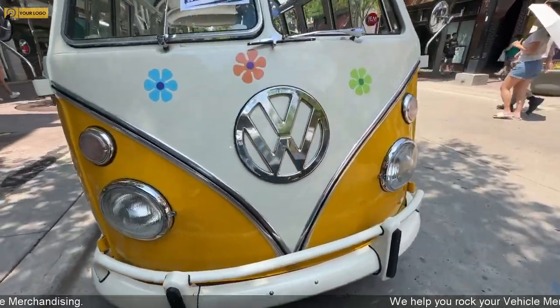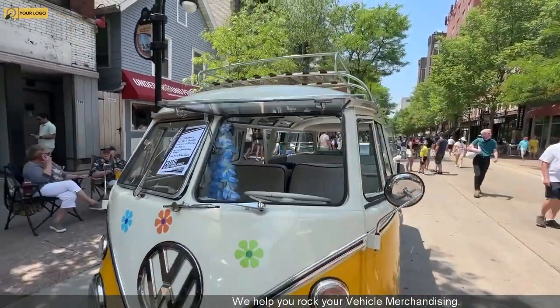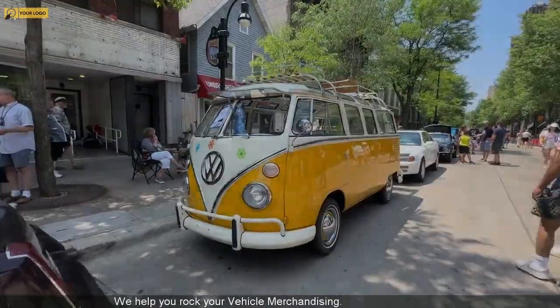I love what they did with the decals on the front. Check out that huge Volkswagen logo on the front there, and then, of course, the luggage rack way up top. Thanks for watching.